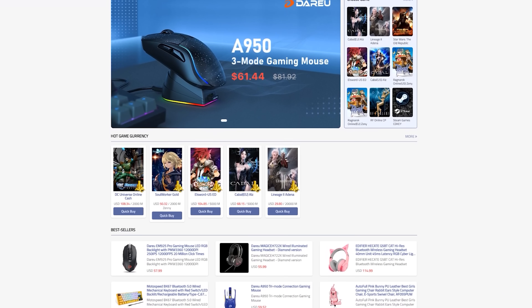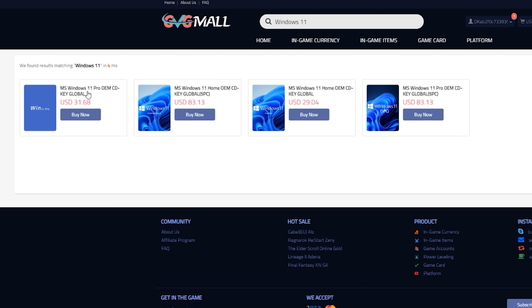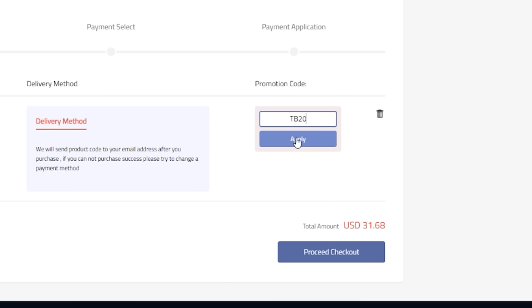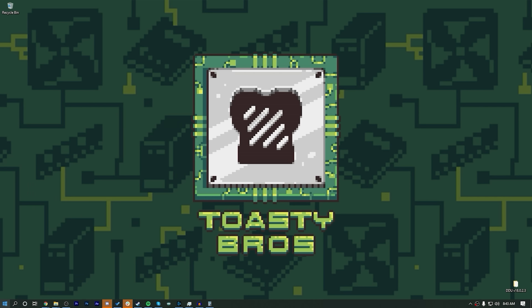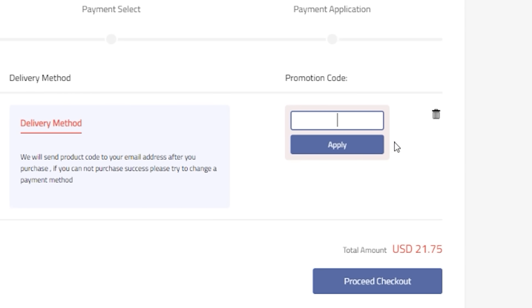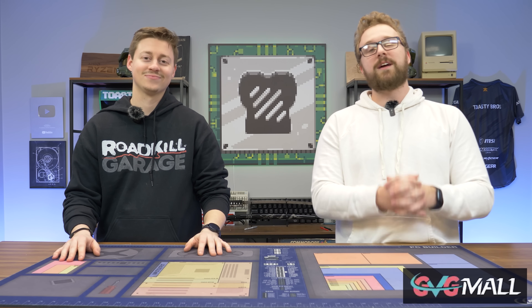Today's video sponsor, GVG Mall, has you covered. GVG Mall is an online marketplace to gain access to really awesome discounted game keys, and more specifically, Windows 10 licenses. It is incredibly easy to get your Windows 10 or 11 activation key from GVG Mall. Just use code TB20 to get a special discount, then take that code, put it into Windows, and boom, you have an activated Windows copy. We have been working with GVG Mall for several years now and love the reliability of all their products. Check the link in the description and use code TB20 to save on your next purchase.